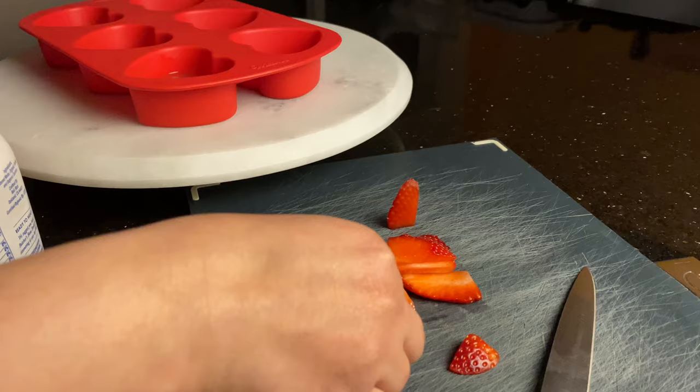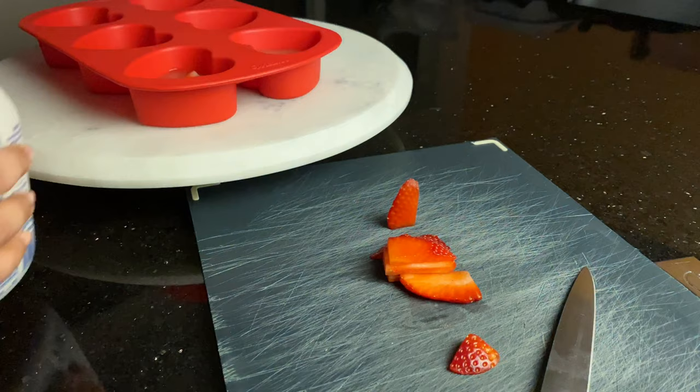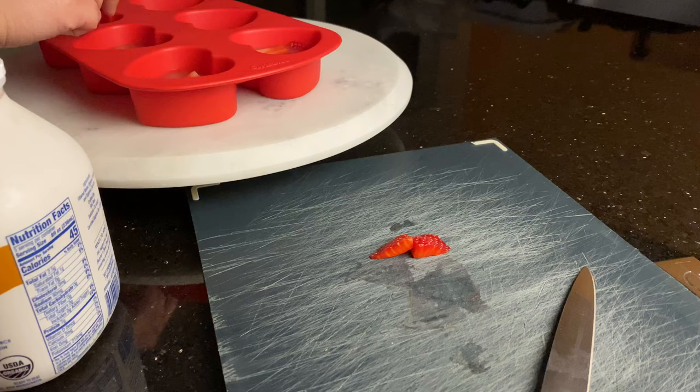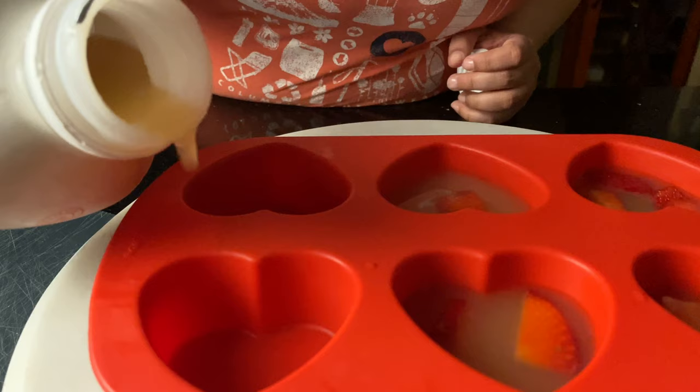Strawberries are also really good for your dog — just like blueberries, they are full of antioxidants and they also have fiber and vitamin C. They help your dog clean their teeth and make them look a little whiter. It's a great fruit to give here and there — not all the time, but added with some treats or given one or two times a week.